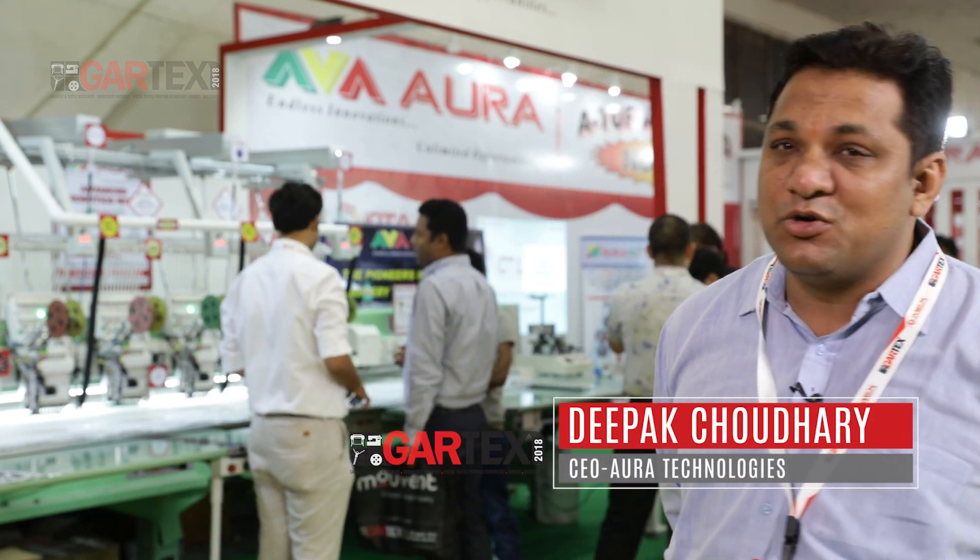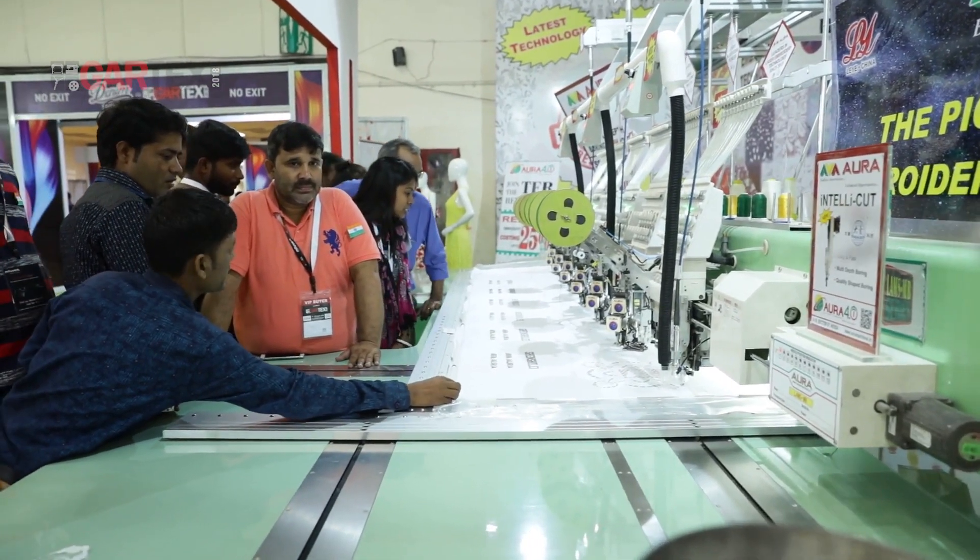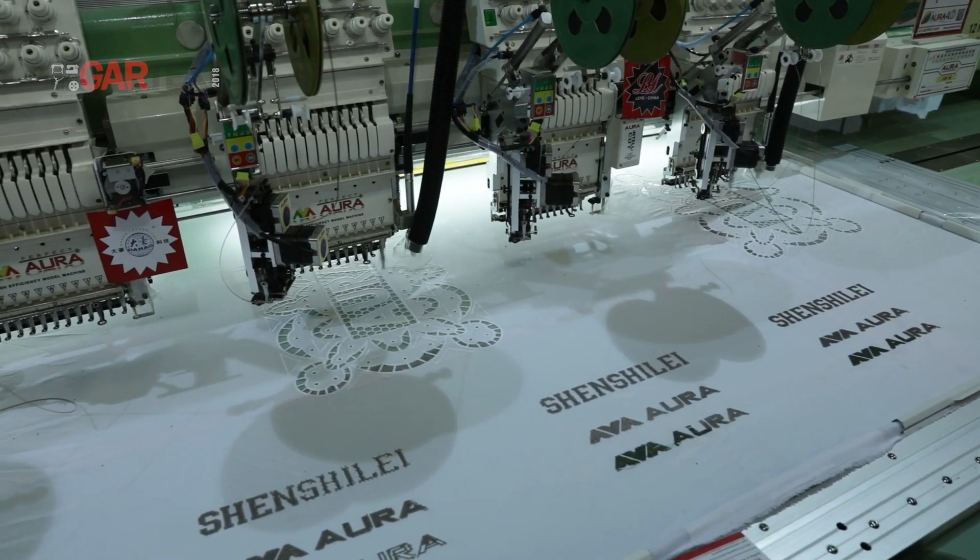This is my third time to participate in Gartex. For this exhibition, we have planned our major technology showcase where we have showcased several key technologies like a laser. This is a special concealed laser with a slogan of making laser affordable.